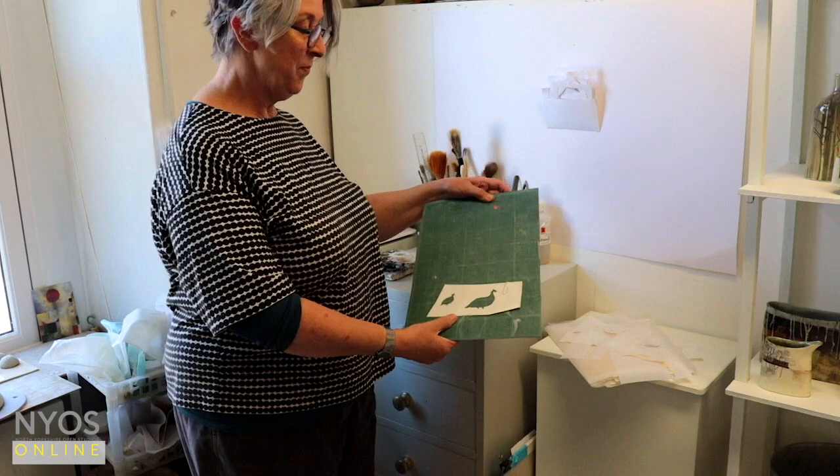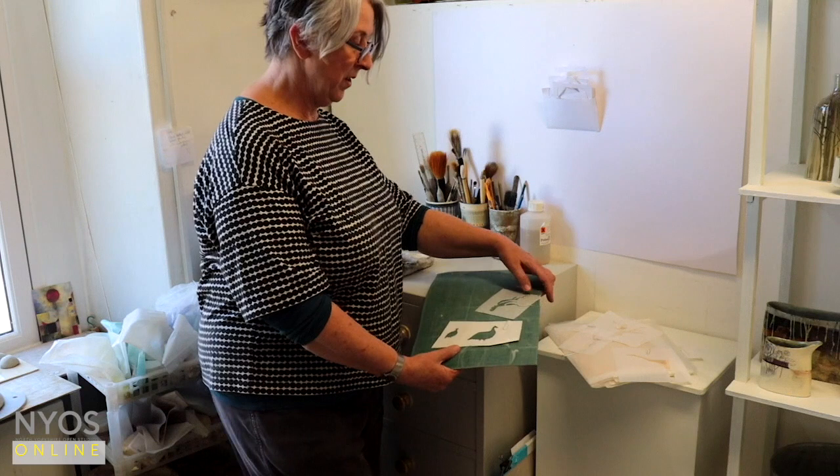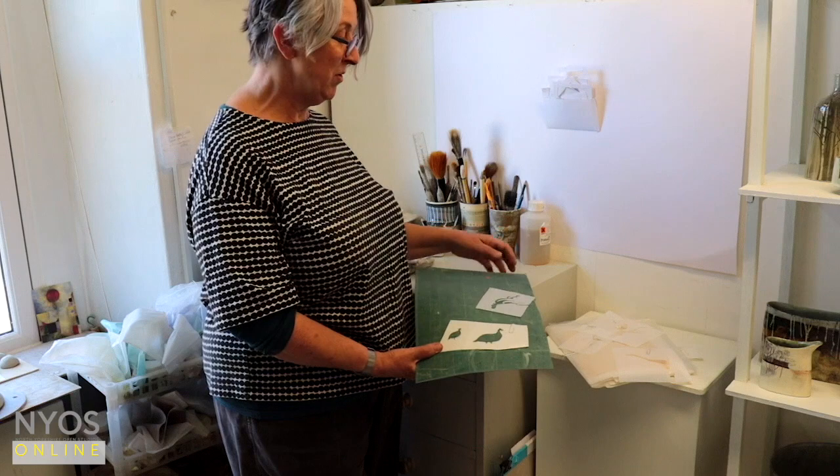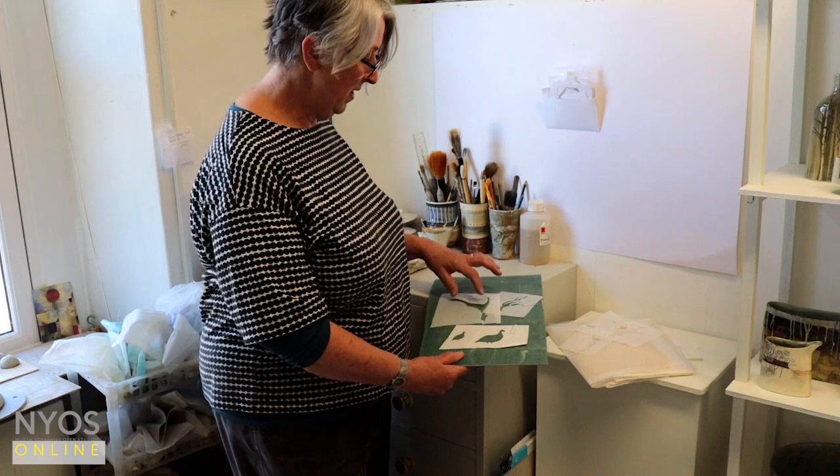So these are the stencils that I use when decorating my work, to put on the details. They're all made from hand-cut tissue paper, maybe four or five layers at a time, so that I can repeat motifs. They're taken from my drawings — these ones are all from Parsifal Hall garden.